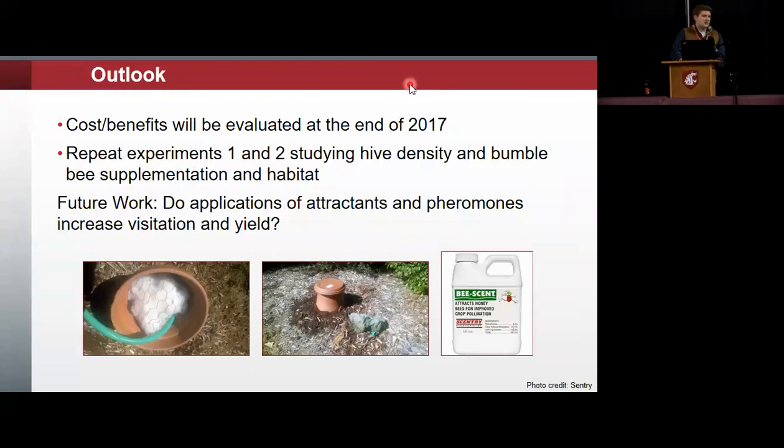The outlook for the future: a cost-benefit analysis will be done at the end of 2017 to see if it is financially beneficial to add more hives based on the percentage increase we're seeing in fruit set. We want to repeat experiments one and two — both hive density and supplementation — as well as add a component looking at the potential for increasing native habitat in closer proximity to field conditions. We also will be looking at attractants and pheromones and the potential they have for increasing visitation and yield.